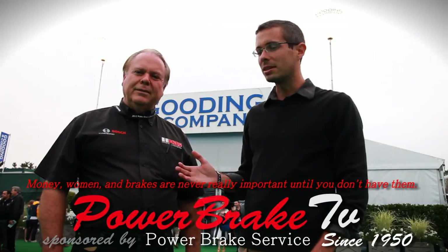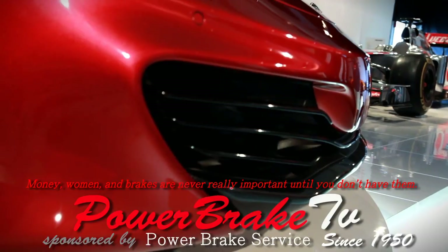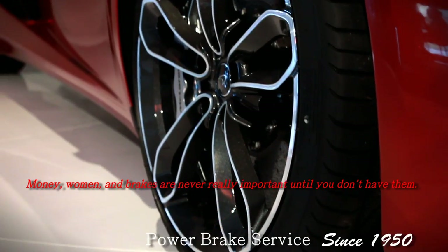Hi, this is Matt Sweeting, this is Bob Sweeting, and this is Monterey Race Week 2014. Welcome to the McLaren 12C Spyder.